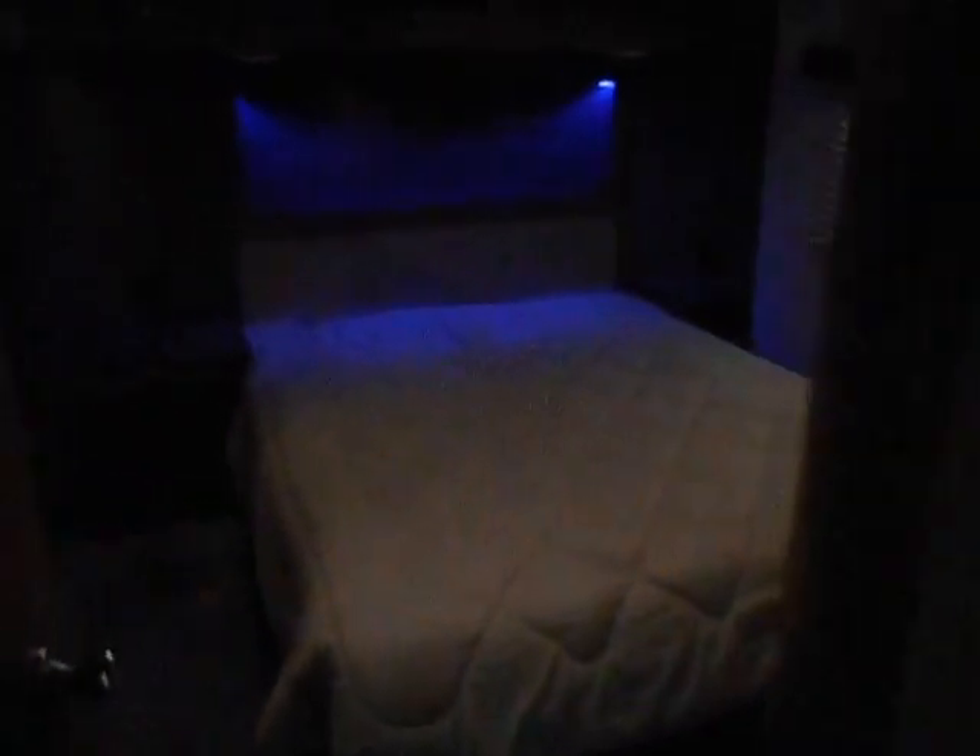The bedroom. Got your queen walk-around bed — that is a true walk-around bed. Plenty of headroom right above you. As you can see the LED lights are right there, and the headboard there gives the blue tint. Got your second air conditioner in the bedroom as well. Got the slide out — on that slide out is your closet and dresser.